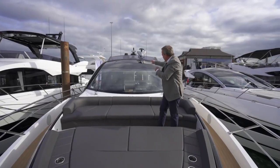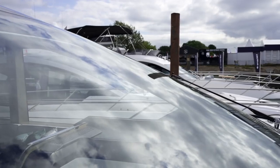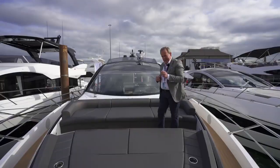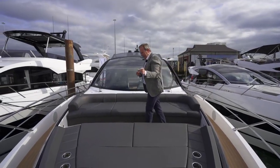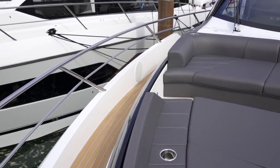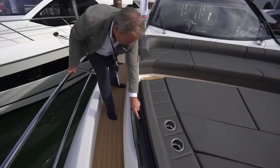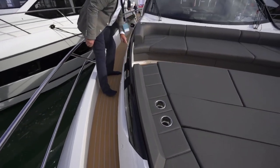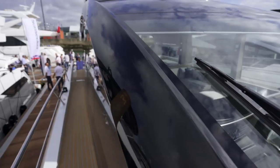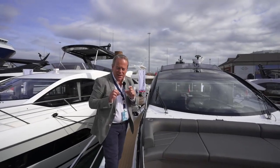Low profile, the huge front one-piece screen here, and this is what really makes the Sport Yacht stand out from the rest of the range. There's a single piece moulding here that runs all the way along the foredeck, up over the coach roof, and right aft to the aft end of the superstructure — single piece in black. It looks amazing.